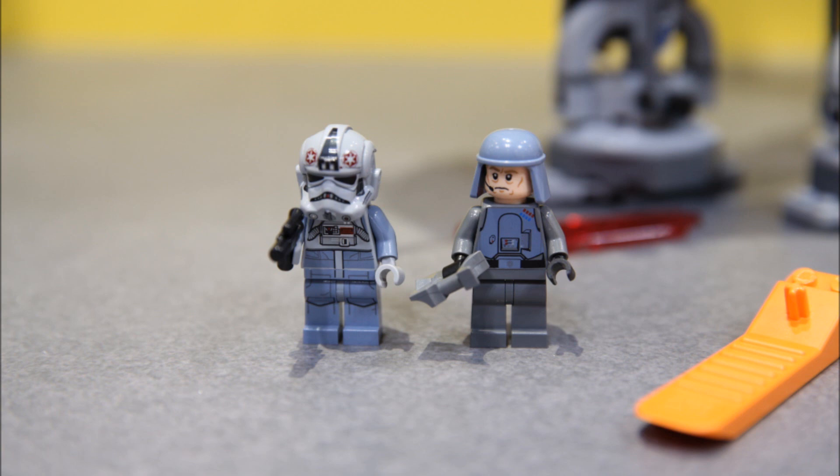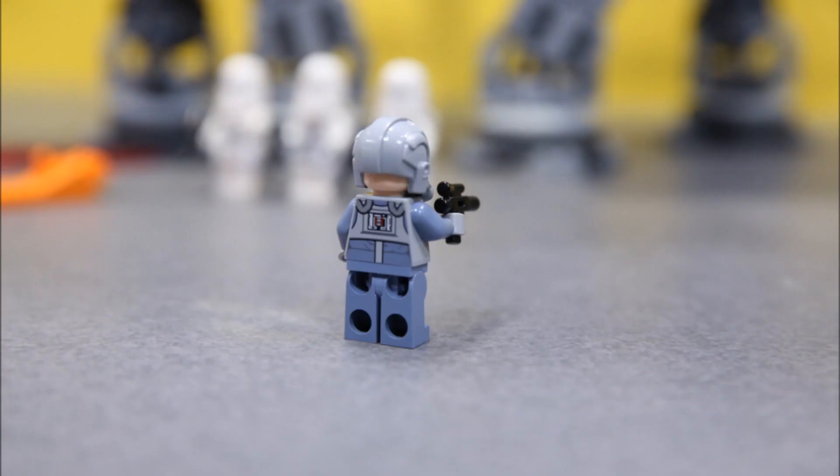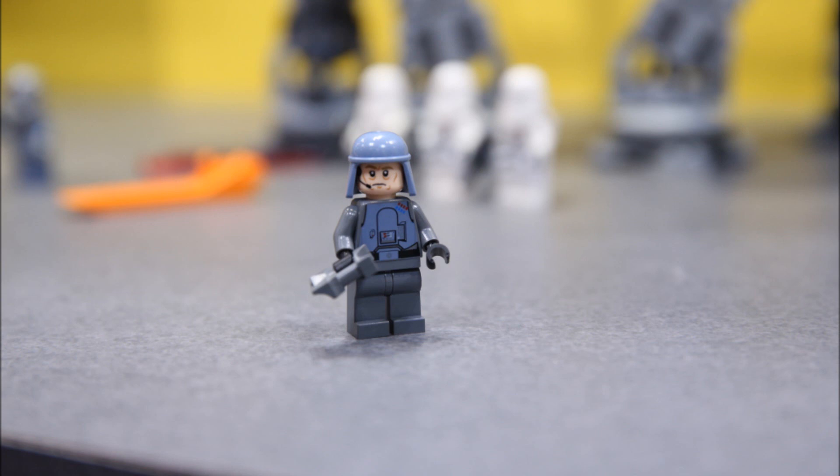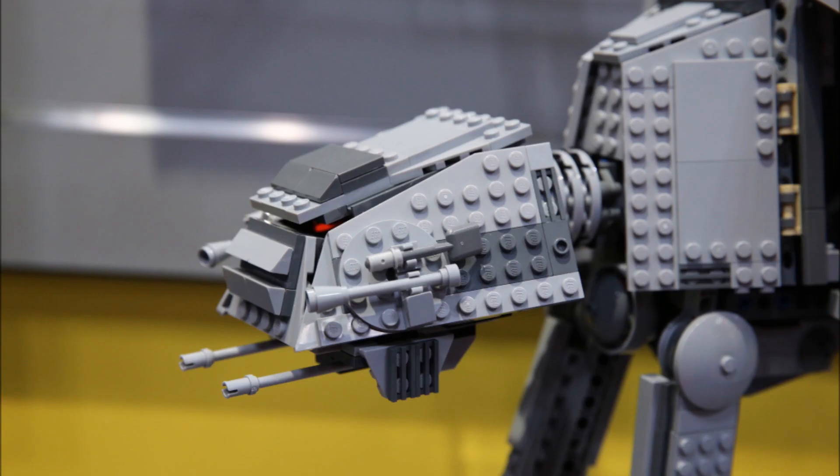The new stormtrooper and sandtrooper helmet molds look a lot better — go check out the analyses of the Cantina and Star Destroyer for more information. General Veers — they made him look a lot older, which I like. He's got the same helmet mold and some binoculars. Here's the AT-AT driver's clone head and the back of the figure. There's General Veers' back printing as well.